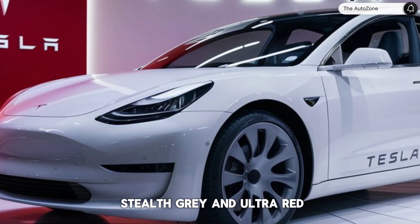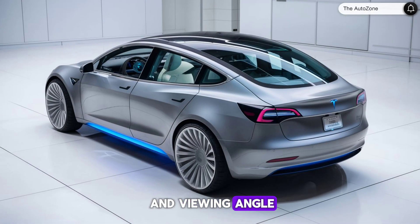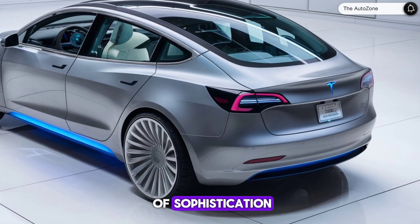The new color options, Stealth Gray and Ultra Red, are designed to shift hues depending on the light and viewing angle, adding an extra layer of sophistication to its appearance.